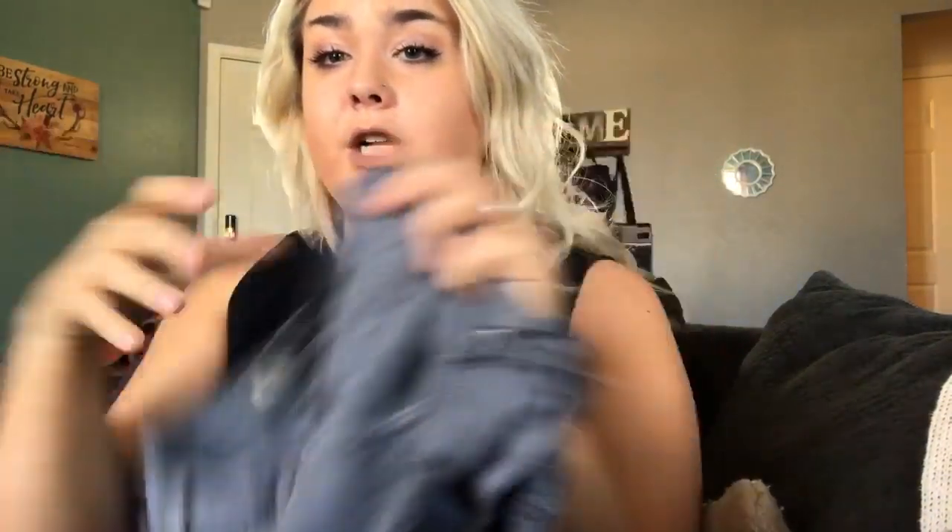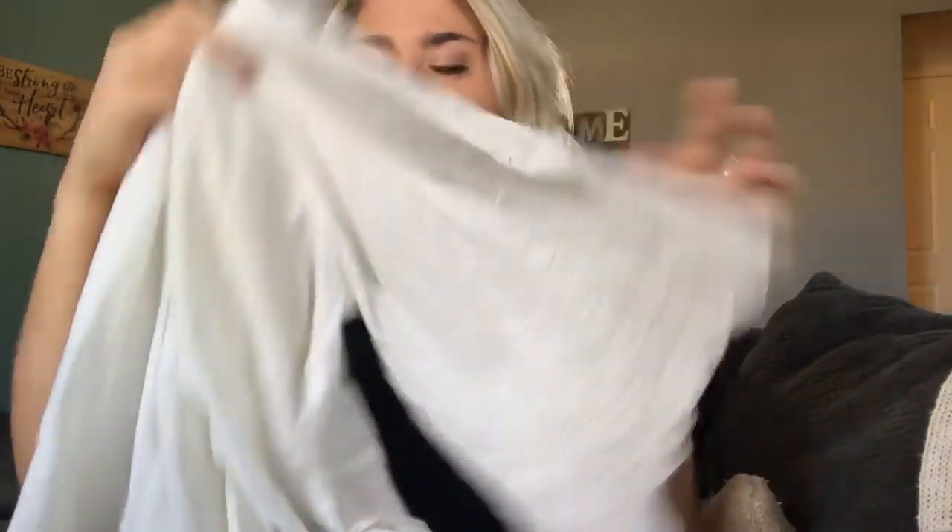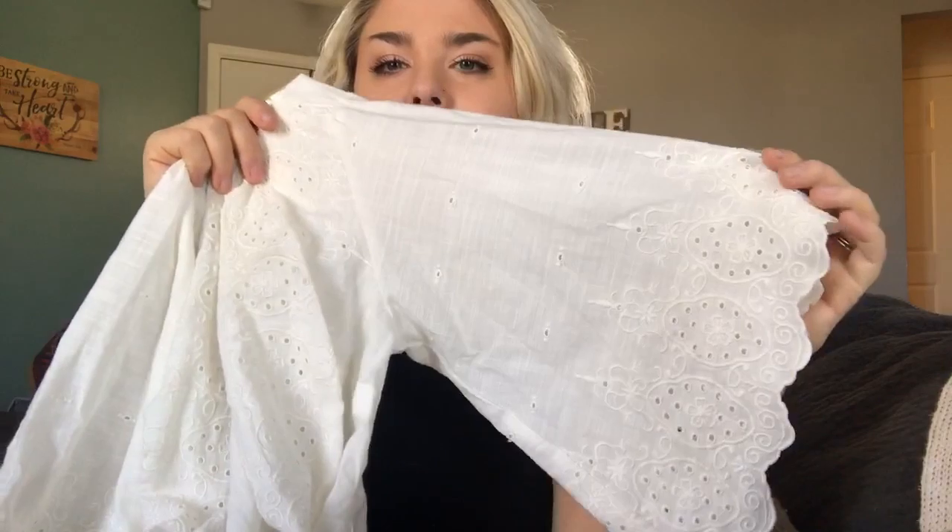This is a pair of Adriano Goldschmied Daisy — little Daisy Duke shorts — very short and rolled up, just little gray shorts. Maybe I'll get $20, maybe a little less. This is a Meadow Rue from Anthropologie, extra small, little wrap-front eyelet blouse. Super light and fun — it would have been perfect for summertime. Maybe somebody will want it for about $20.